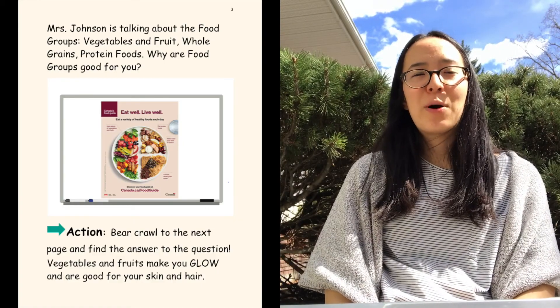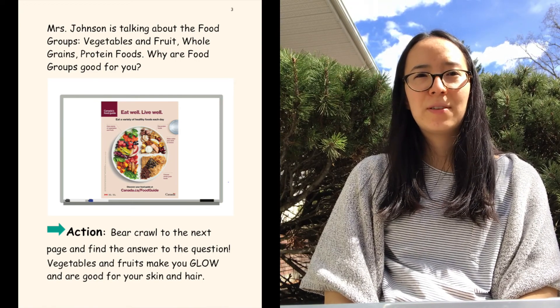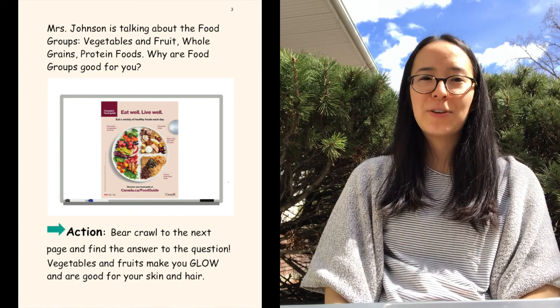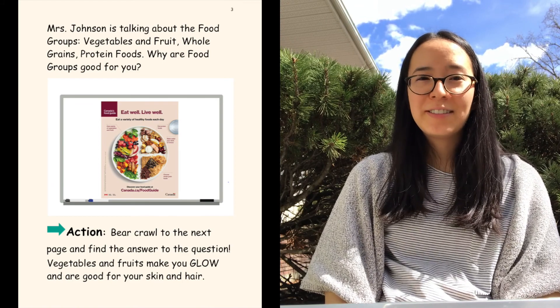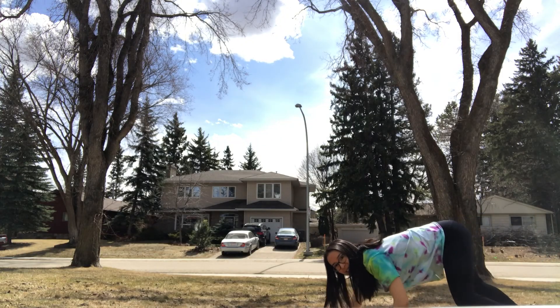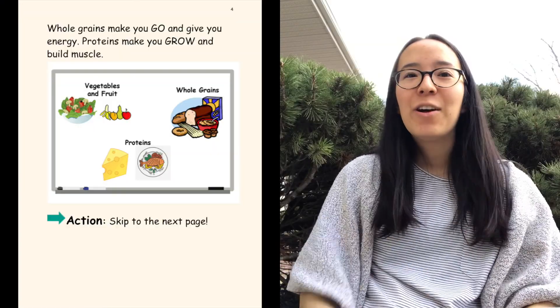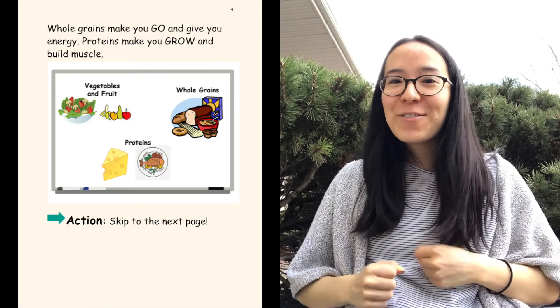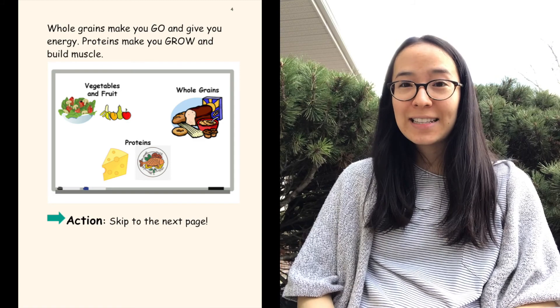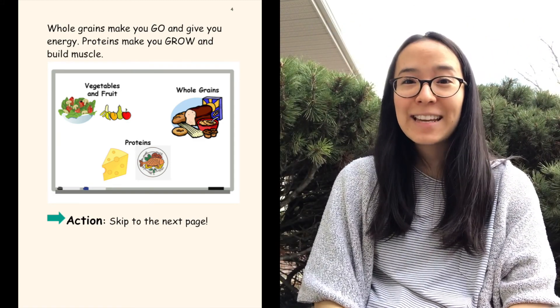Mrs. Johnson is talking about the food groups: vegetables and fruit, whole grains, protein foods. Why are food groups good for you? Bear crawl to the next page and find the answer to the question. Vegetables and fruit make you glow and are good for your skin and your hair. Whole grains make you go and give you energy. Proteins make you grow and build muscle. Now, skip to the next page.